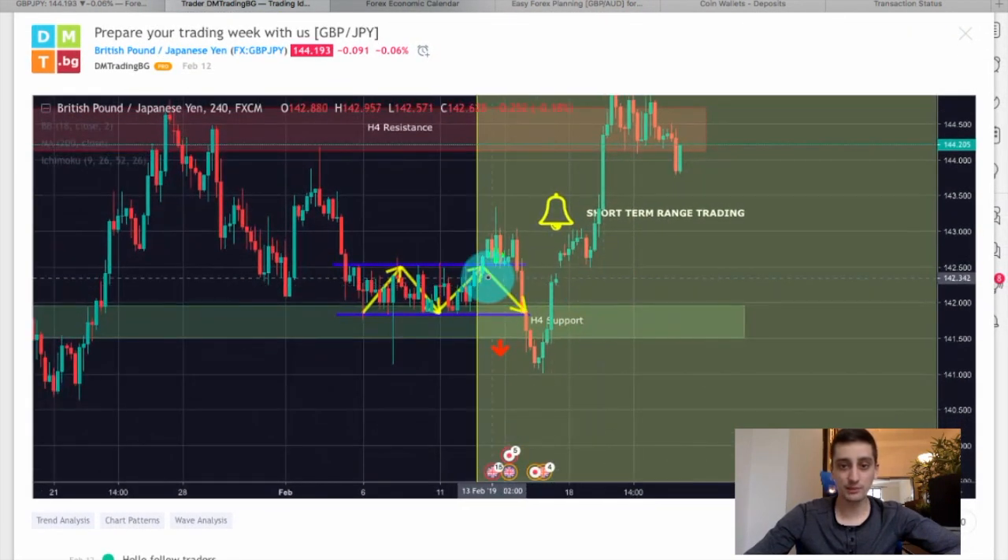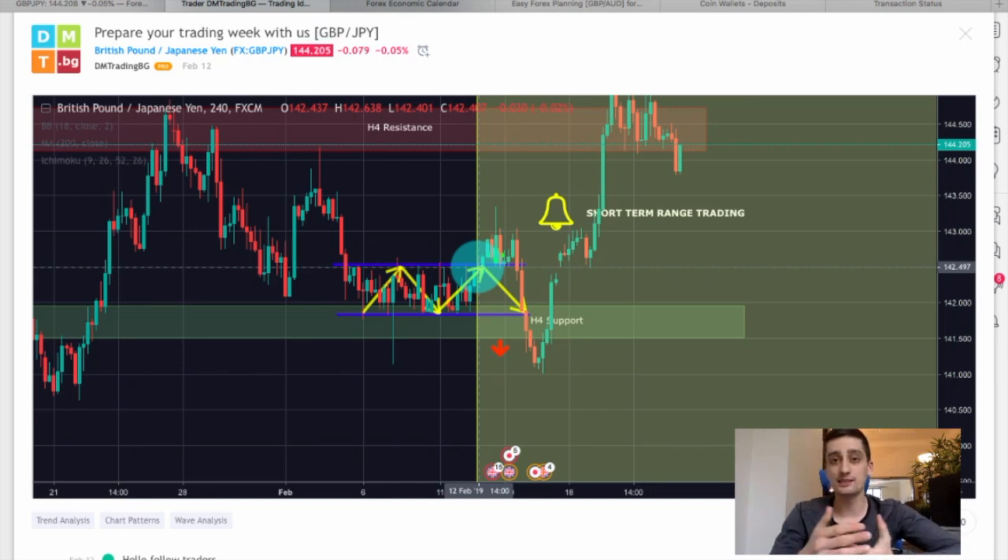Pretty unpredictable to be honest. We saw a break of the top of the range which gave us the idea to start looking for buy opportunities. Then we had a strong downtrend which broke the H4 support area, telling us maybe it's time to sell — and then the price reversed again and went all the way up to the H4 resistance. However, if you followed the price movement closely, you could have made some decent profits out of this plan.